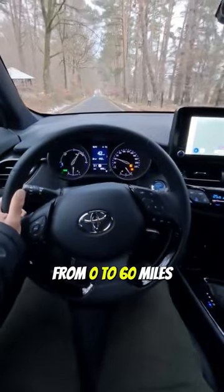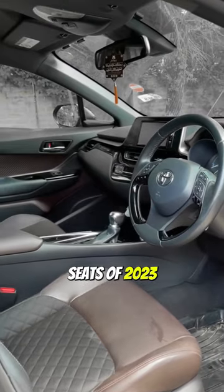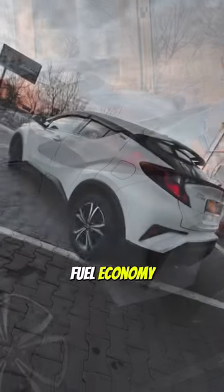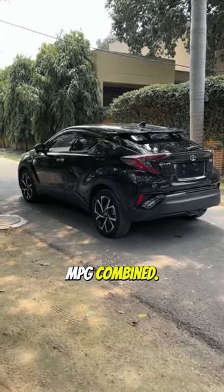The automobile can accelerate from 0 to 60 mph in 10.6 seconds. The rear seats of the 2023 C-HR have enough room to keep regular-sized adults in decent comfort. The 2023 C-HR produces fuel economy of 27 mpg in the city, 31 mpg on the highway, and 29 mpg combined.